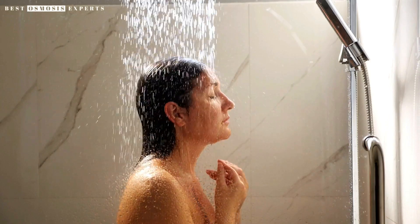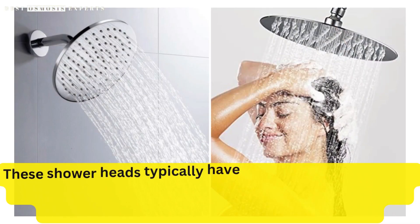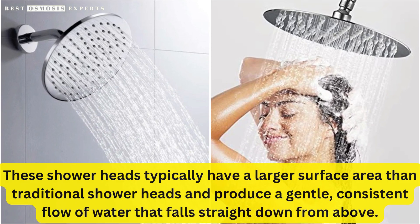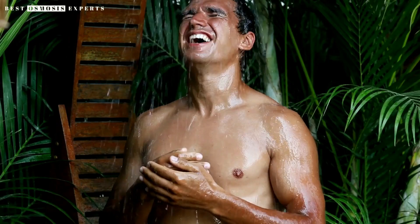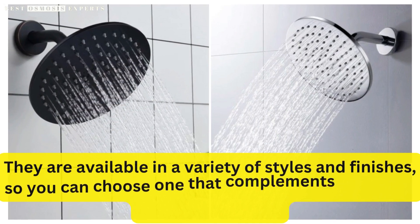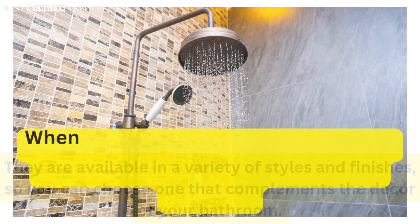A rainfall showerhead is a type of showerhead designed to simulate the experience of standing in the rain. These showerheads typically have a larger surface area than traditional showerheads and produce a gentle, consistent flow of water that falls straight down from above. They are popular because they provide a luxurious and spa-like experience at home, and are available in a variety of styles and finishes to complement your bathroom decor.